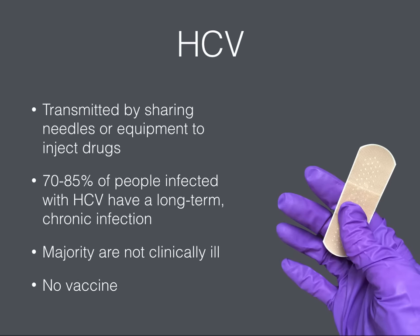The CDC states most people become infected with hepatitis C virus by sharing needles or other equipment to inject drugs. For some people, hepatitis C is a short-term illness, but for the majority it becomes a long-term chronic infection. Many infected persons may not be aware of their infection because they are not clinically ill. Like HIV, there is no vaccine for hepatitis C virus.